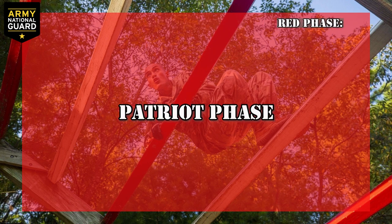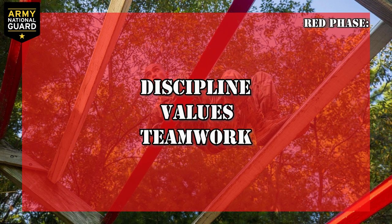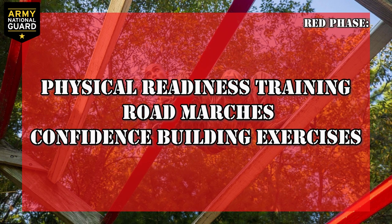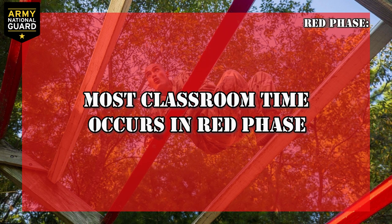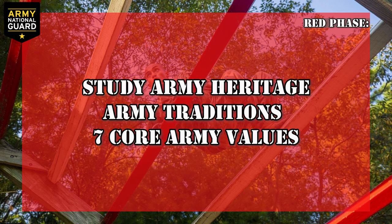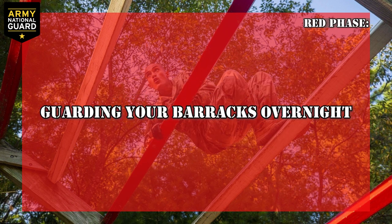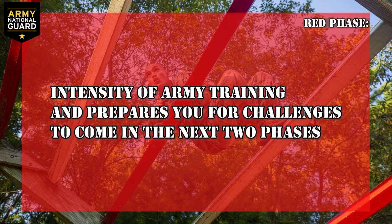Red phase, also known as patriot phase: you'll learn the fundamentals of soldiering — things like discipline, values, and teamwork. You will participate in physical readiness training, road marches, and confidence building exercises. You'll learn first aid, hand-to-hand combat, and guerrilla exercises. Most of your classroom training occurs during red phase — you'll study army heritage, army traditions, and the seven core army values. Occasionally, you may be assigned tasks such as guarding your barracks overnight. Red phase introduces you to the intensity of army training and prepares you for the challenges to come in the next two phases.